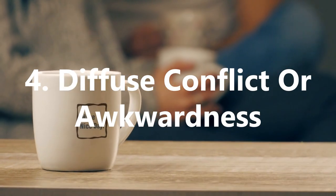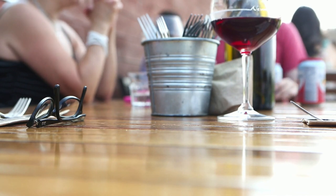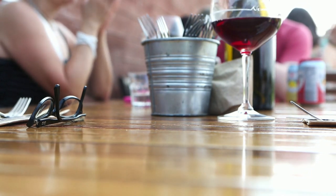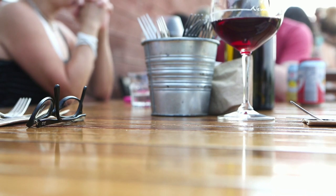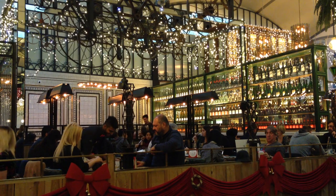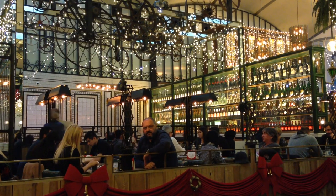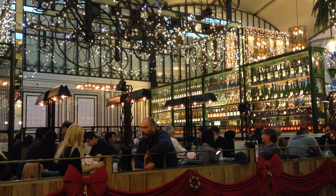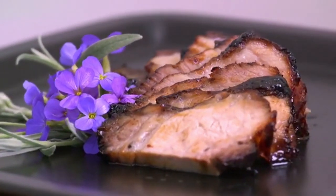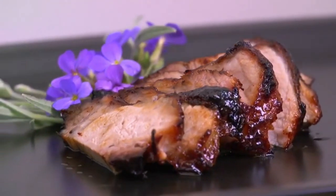4. Diffuse Conflict Or Awkwardness. In a fight or on a first date, the situation can be uncomfortable at times, but can be dealt with in a positive way. That is to go to a café or restaurant to eat something, as food can act as a distraction to reduce potential tension, and gives you a common subject to have small talk over. Small talk in itself is highly valuable, as it will develop an understanding and closeness that's necessary in both of these scenarios. In addition, the act of eating food you enjoy can actually increase dopamine levels, which naturally helps you feel better and more relaxed.